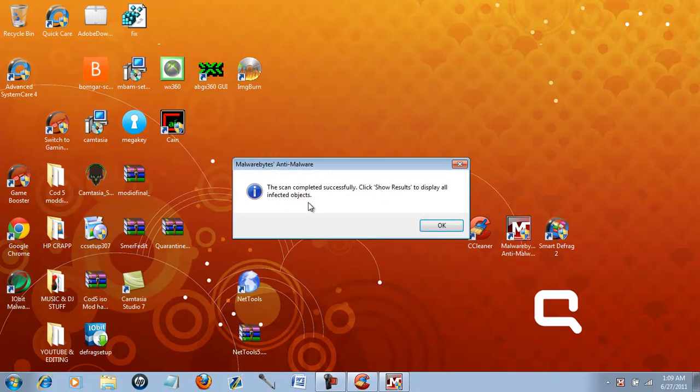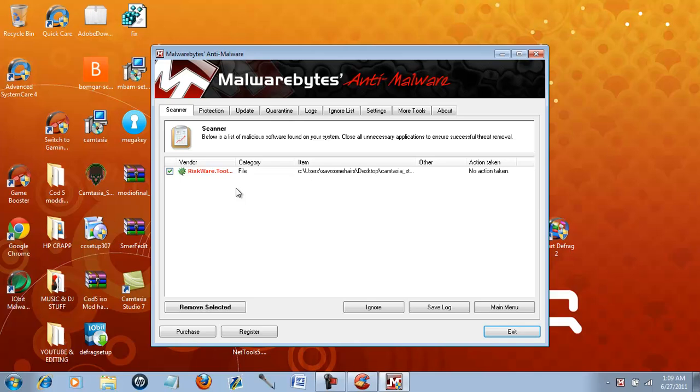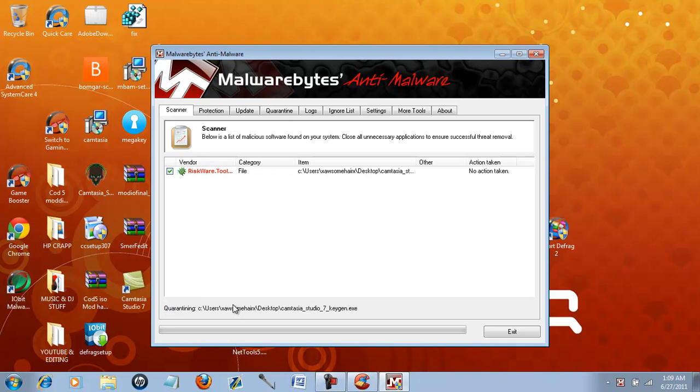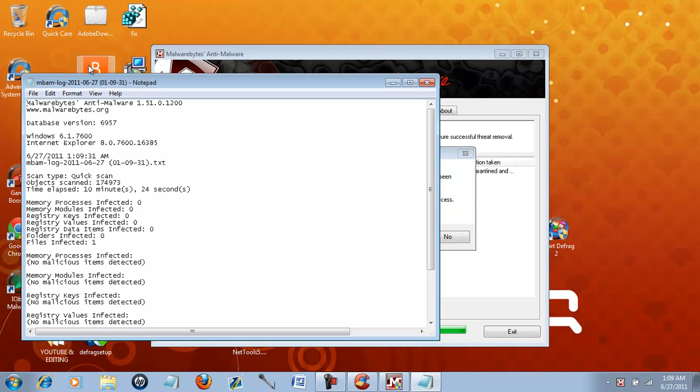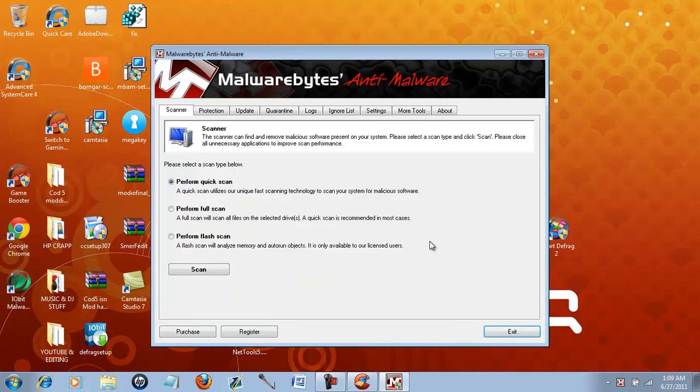Malwarebytes Anti-Malware scan complete successfully — click show results. Risk blah blah blah, no action taken. If you want, you can remove the selected. It'll pop up a little thing — I just close mine. Your computer needs to be restarted, but I'm not going to restart it. That's enough for you guys.